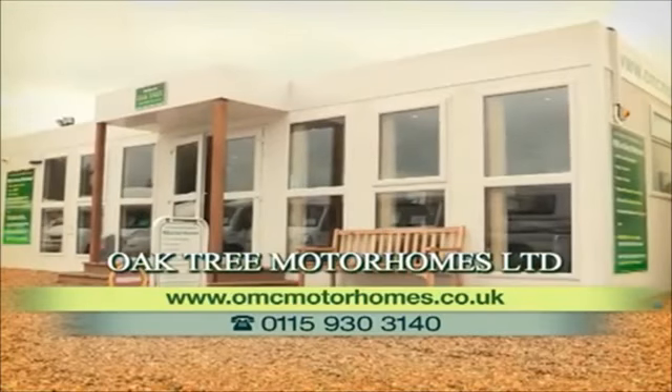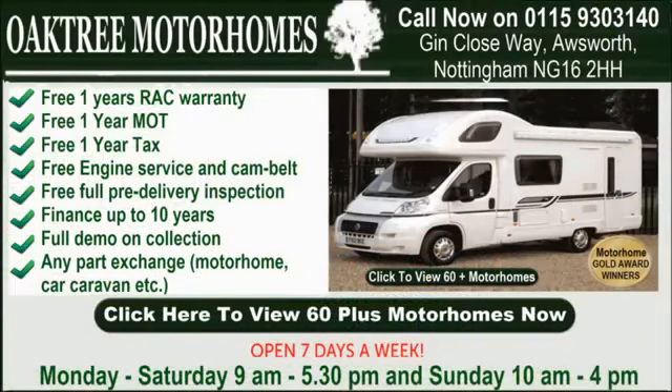Discover the latest arrivals at Oaktree Motorhomes from the comfort of your own home. Just click omcmotorhomes.co.uk for up to 100 motorhomes with full photos inside and out. Take a look today at omcmotorhomes.co.uk.